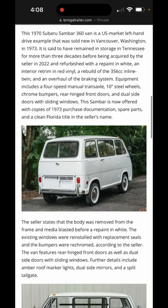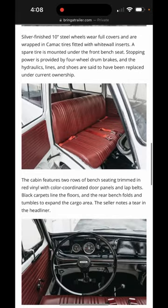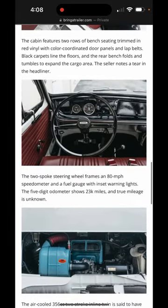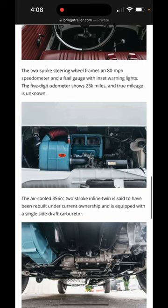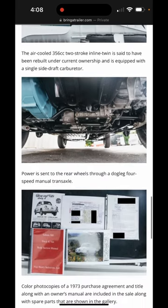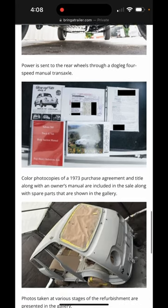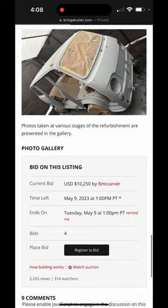It remained in storage in Tennessee, and taking a quick look at it, it looks very, very nice. The interior is in excellent condition and the air-cooled twin looks almost brand new. Looking at the back underneath, it has a dogleg four-speed manual transmission, which is the same as in the sedan.